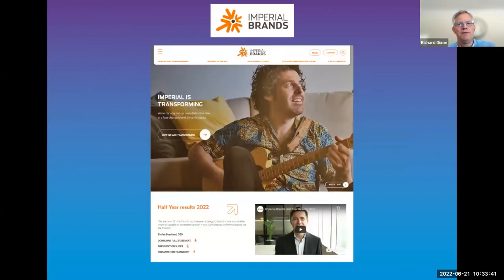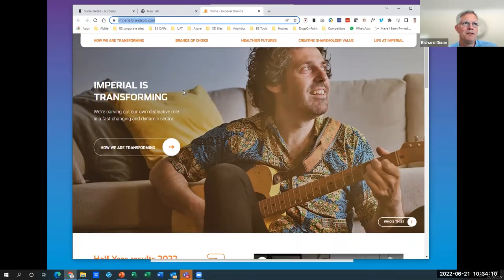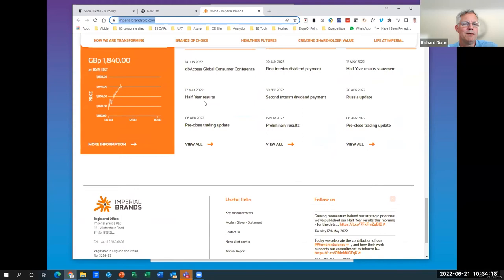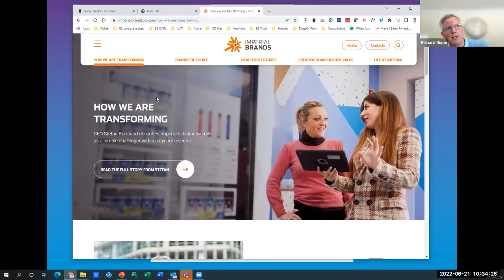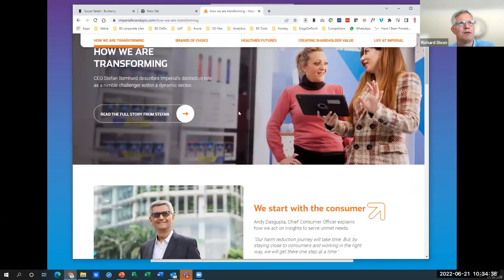Imperial Brands is a site that's gone live fairly recently and is a good example of a real narrative shift in corporate sites. The traditional navigation has shifted — moving away from the traditional investor/careers structure to be more narrative-driven, with incredibly rich visuals and imagery and strong calls to action. It's probably one of the leaders in the pack in terms of a more narrative style of content, more visual delivery, and more people introductions and leadership. We're increasingly seeing this as an embryonic shift in corporate sites.